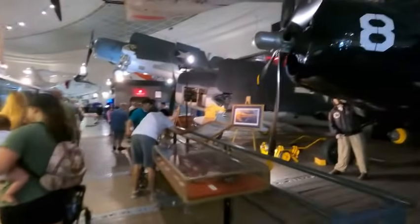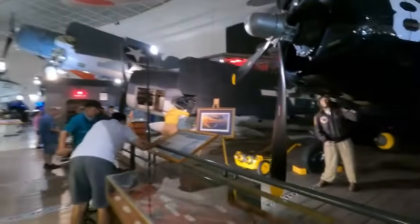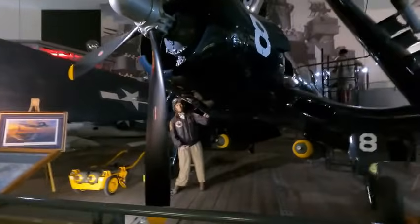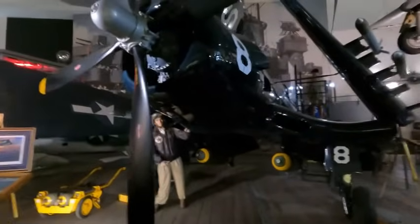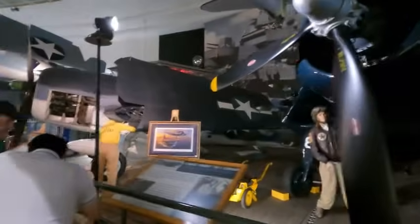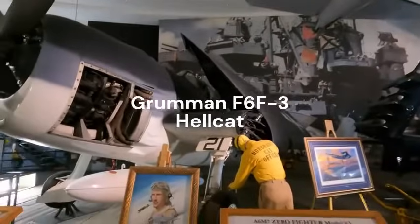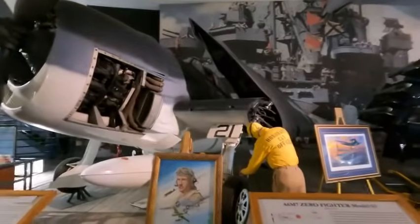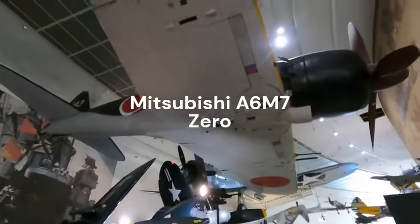We're moving from World War Two into carrier aircraft. Here again is the Corsair, the F-4U Corsair. This is the Grumman Hellcat fighter with its wings all folded up like it was on the carrier flight deck. And right above me we've got the Zero — the Japanese Zero.